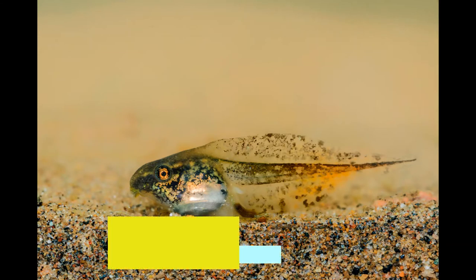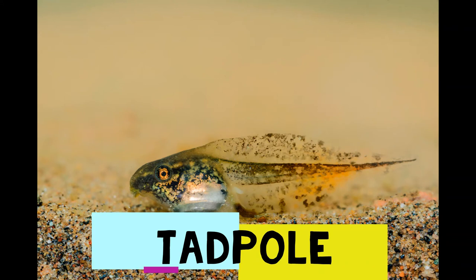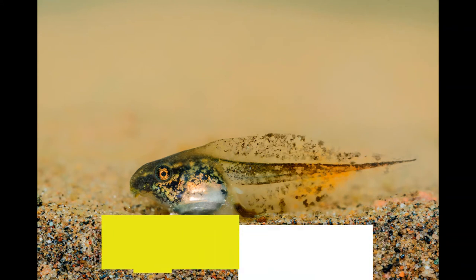Then a tadpole hatches from an egg. A tadpole lives in water. It uses gills to breathe. It has no legs.